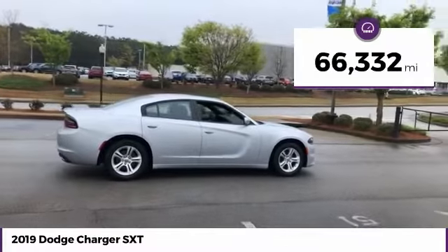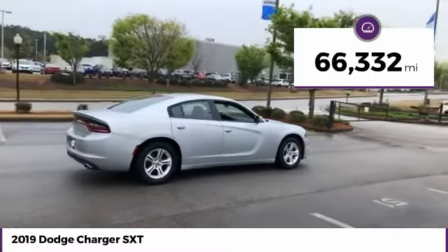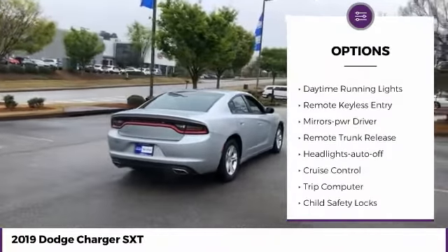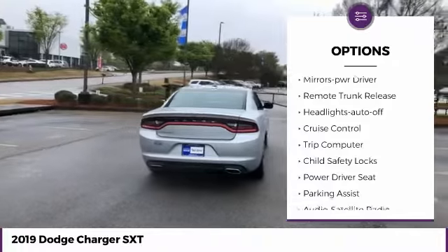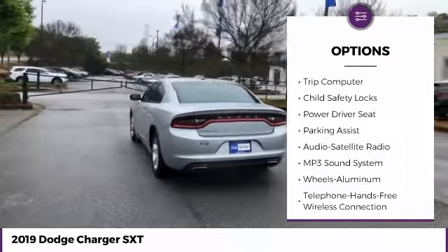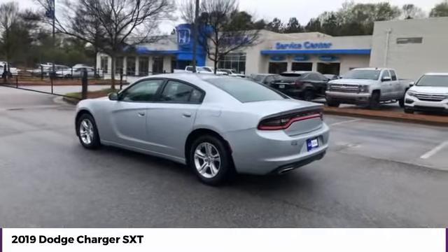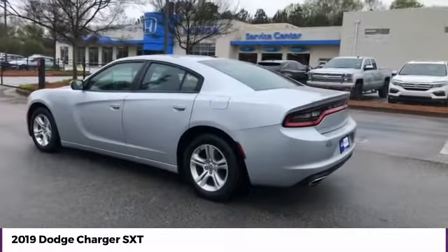This vehicle has less than 70,000 miles. Here are some of this vehicle's great options: aluminum wheels, traction control, daytime running lights, remote keyless entry, mirror memory, remote trunk release, headlights auto off, cruise control, trip computer, and child safety locks.